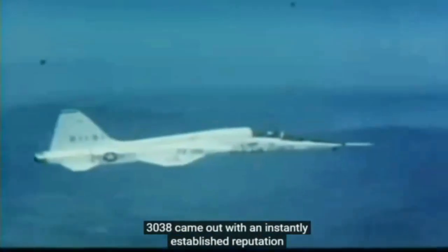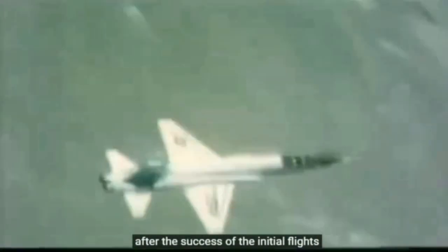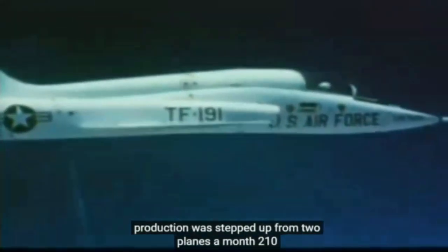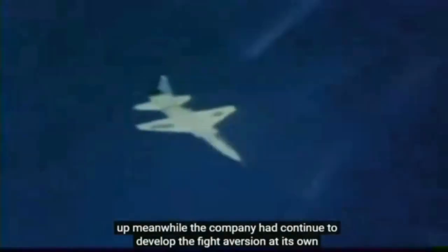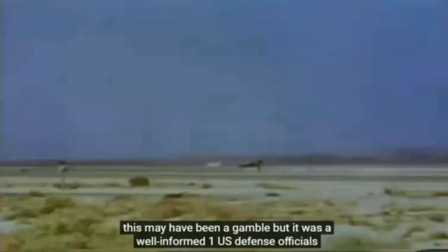The T-38 came out with an instantly established reputation for outstanding flight handling and forgiving characteristics. After the success of the initial flights, larger orders flowed in, and by October 1959 production was stepped up from two planes a month to ten. Eventually, nearly 1,200 T-38s were built. Meanwhile, the company had continued to develop the fighter version at its own expense, tailoring it to the emerging market with less wealthy American allies. This may have been a gamble, but it was a well-informed one.